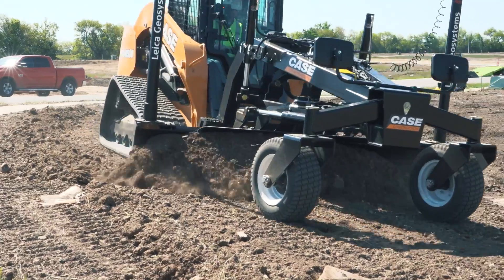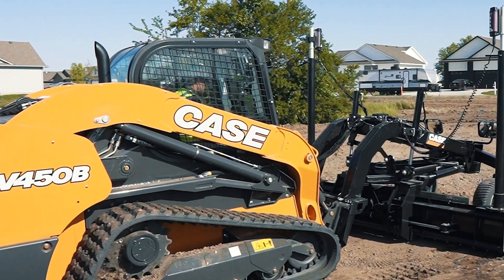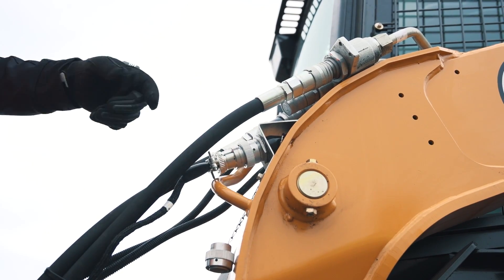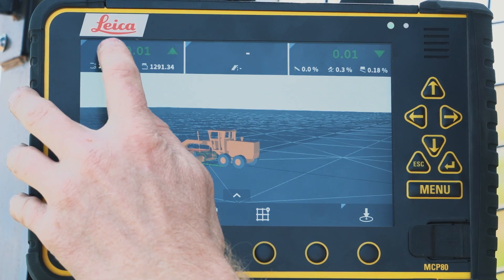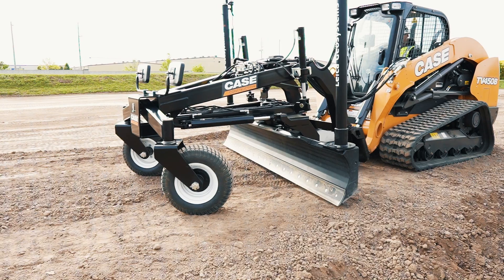The operation is simple — all components are plug-and-play with the CTL, and the operator can choose between the full control of manual mode or the ease and precision of automatic mode.